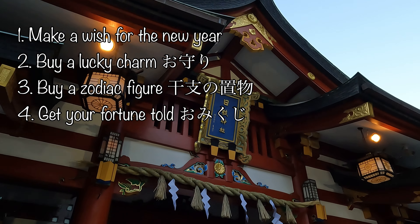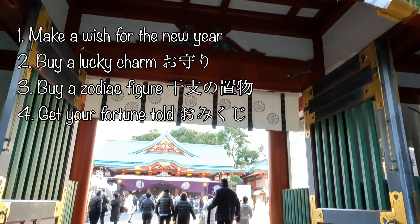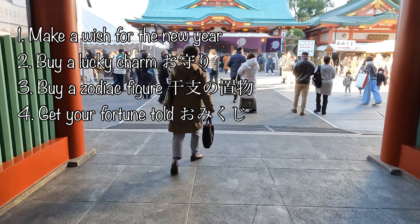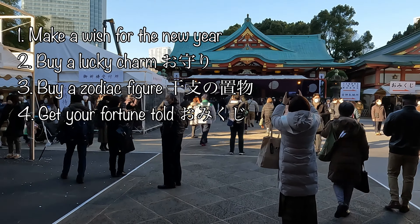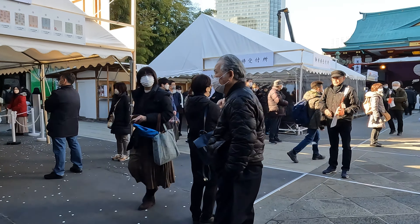There are mainly four things to do: make a wish for the new year, buy a lucky charm which is called omamori, buy a zodiac figure which is called eto no okimono, and get your fortune told called omikuji. Not necessarily in this order though.